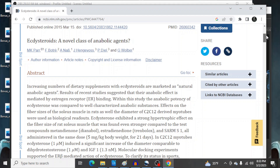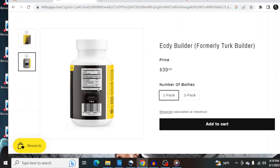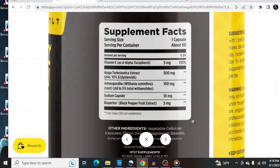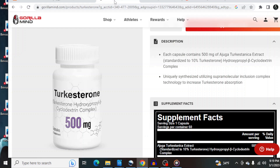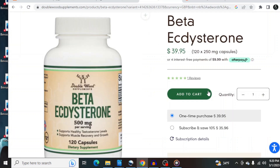Essentially, the main animal research that all of the original hype was based on used an amount of pure Ectesterone that would equal an injection of 80 mg per day for your average 100 kg gym rat. But we're not talking about injectable supplementation. Unfortunately, Ectesterone is very poorly absorbed by the digestive system — it has approximately 1% oral bioavailability. That means for every 100 mg of pure Ectesterone you eat, you get 1 mg of usable Ecte. Not enough.